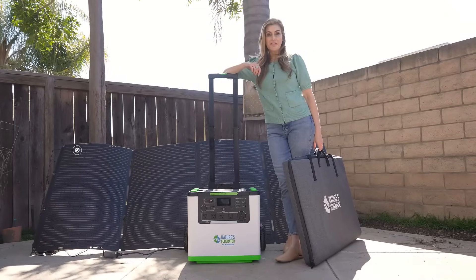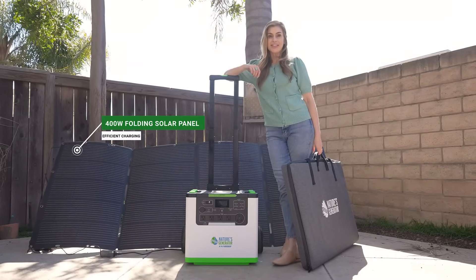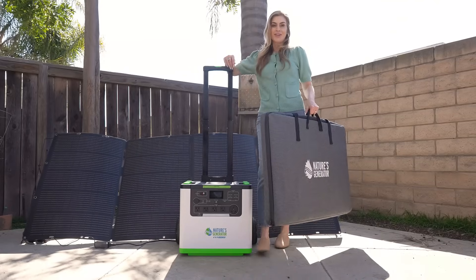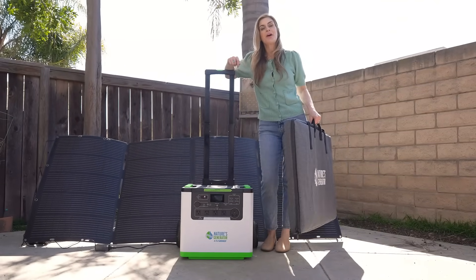One of my favorite features of Nature's Generator is that it's portable. All of this fits right in here, so you can have solar power anywhere, on the go.